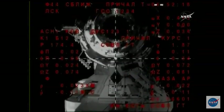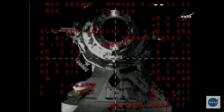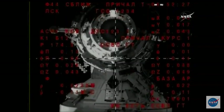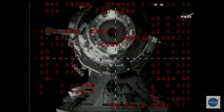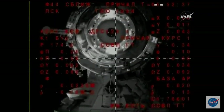Just about 24 meters away now, charting a very slow and steady path towards the Poisk module on the space-facing side of the space station. The diameter of the docking port is three squares. The range is 20 meters. The target is at the center and the crosshairs are aligned.